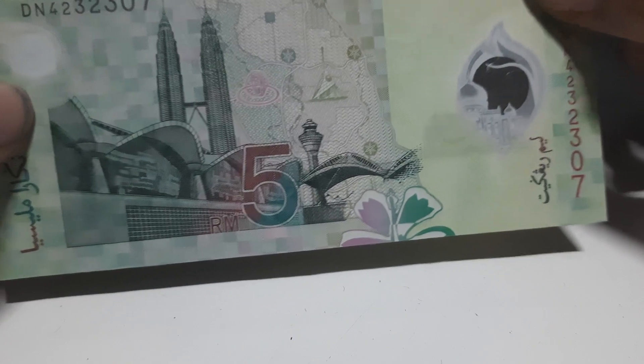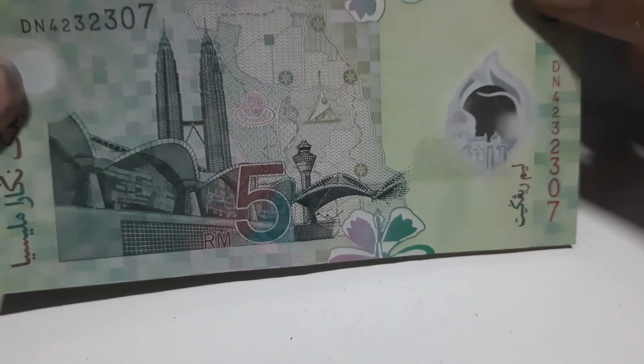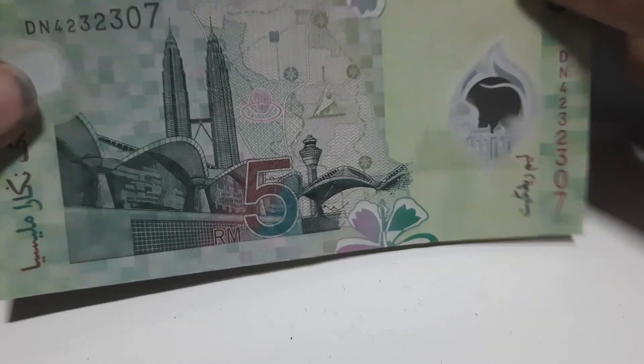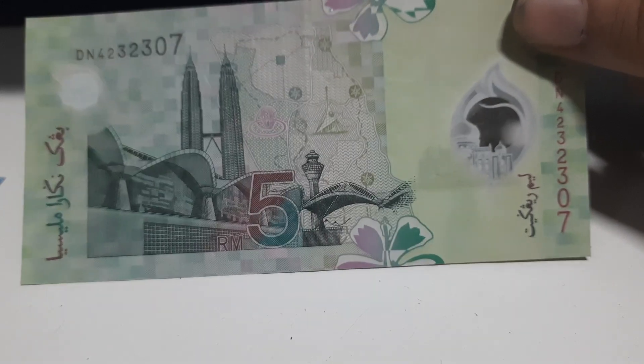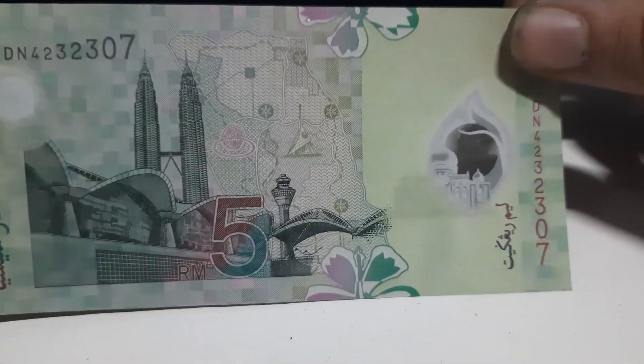To the back of this banknote you can see the picture of the Multimedia Super Corridor as well as the Petronas Twin Towers, and you also see a map of Malaysia. So the 5 ringgit banknote is all about recreational activities to do when you visit Malaysia.